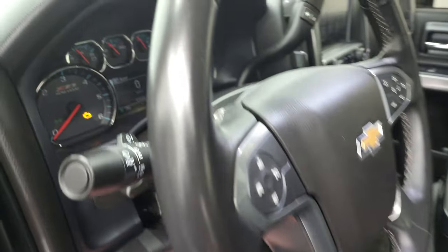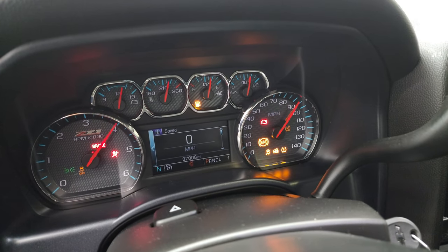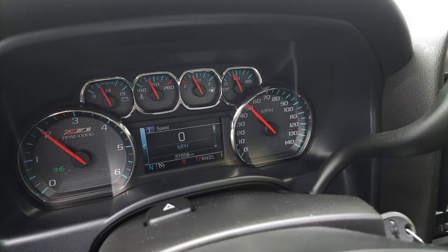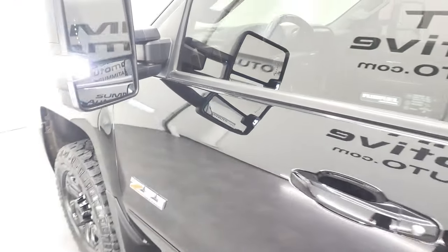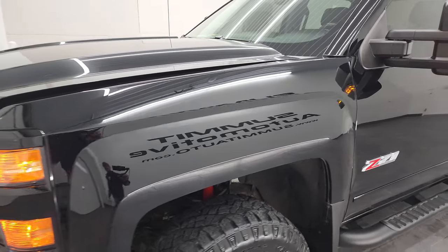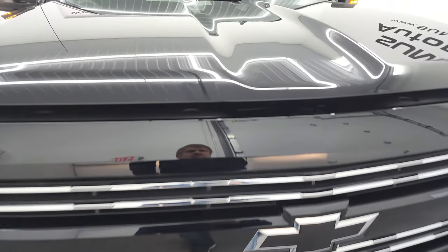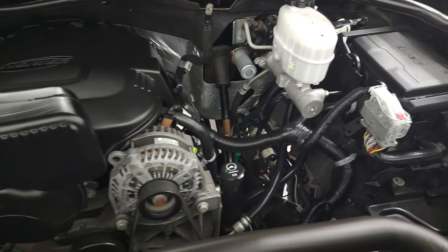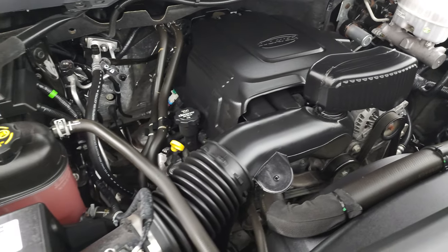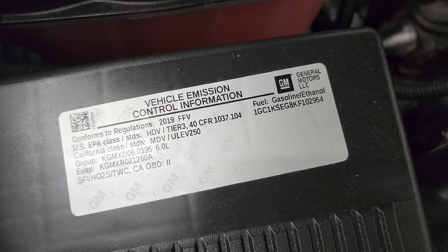We'll start it up and take a look under the hood. It starts right up — no check engine lights or anything like that. Under the hood we have the six-liter V8 gas engine; the engine bay is very clean and runs very smooth. Once again, this truck has been fully safety-inspected by our service shop, has a fresh oil and filter change, all the fluids have been checked and topped off, and this truck is 100% ready to go. There is your emissions sticker.